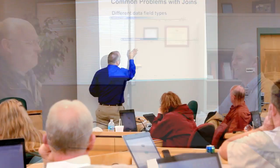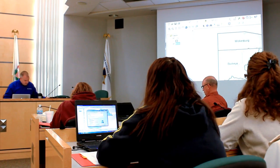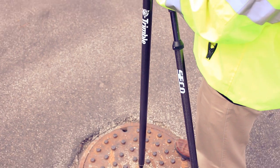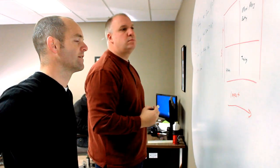Once we deliver a solution to the client, we continue to work with them to integrate that into their workflow and offer further training and support as needed. At CloudPoint Geographics, we strive to perform at the highest professional level, offering quality and relevant solutions to the unique challenges presented in every job.